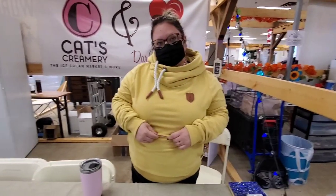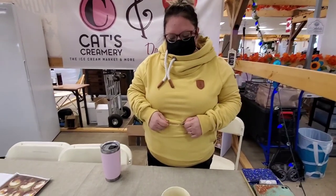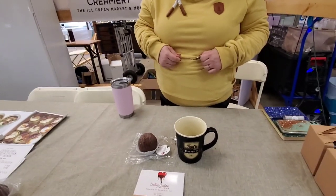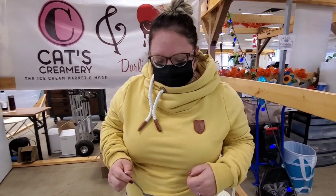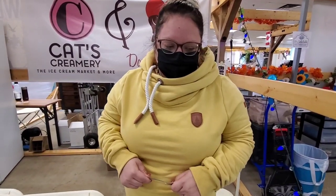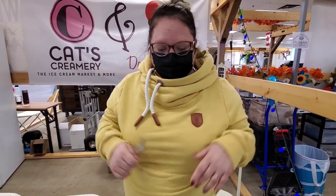Here we are with Jen of Darlings Creations by Jen, and she sells chocolate beverages. I've been asked a few times if you pop this into your bath — that's a big no-no, unless you like bathing in chocolate.